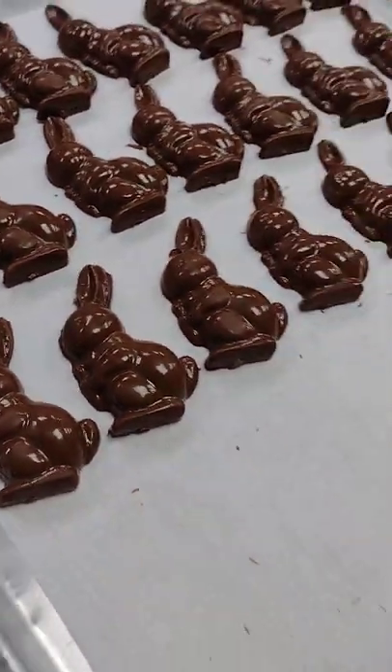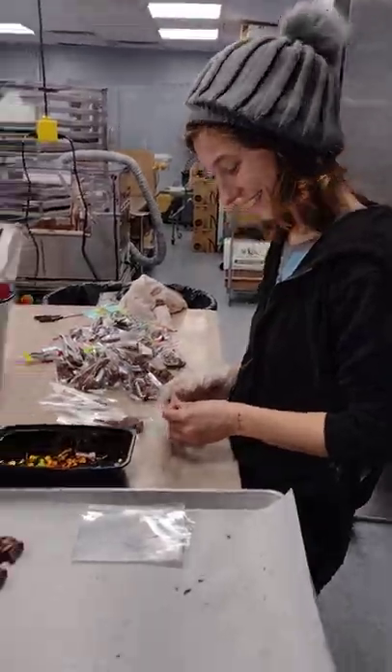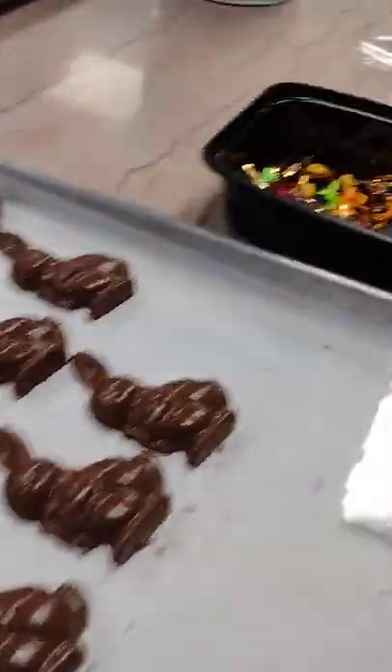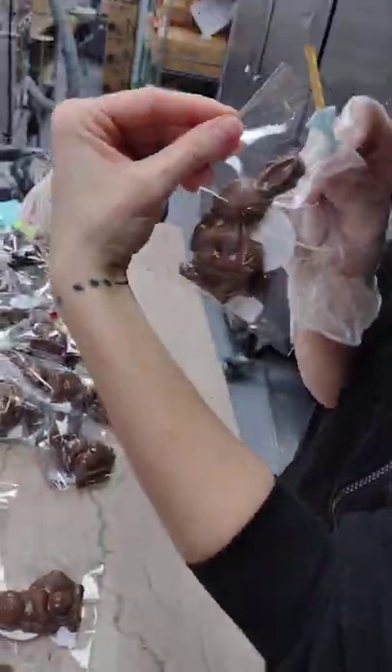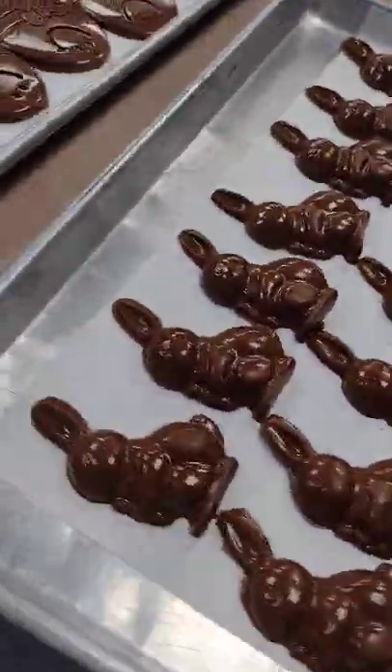Here at Renee's Specialties, the chocolatiers are hopping to it, getting ready for Easter. We've got little chocolate bunnies, putting cute little bows on them. So we're going to have milk chocolate bunnies, dark chocolate bunnies.